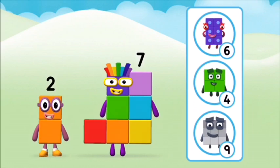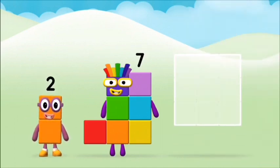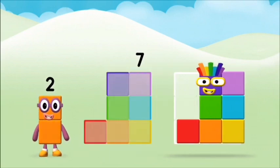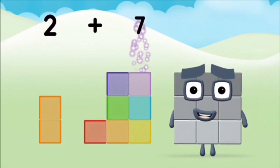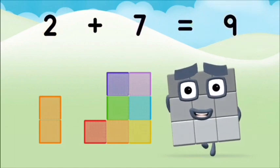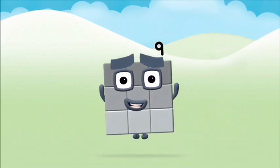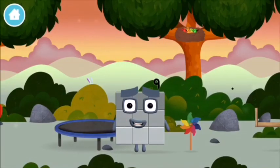Do you know which number block you'll make when you add these two number blocks together? That's the correct answer. Now can you add the number blocks together? 7, 2. Two plus seven equals nine. Brilliant! You made number block 9. You made a new number block.